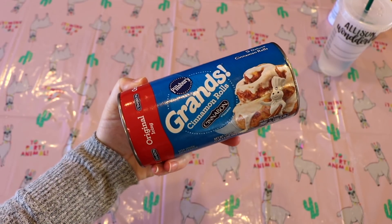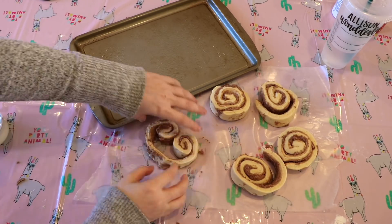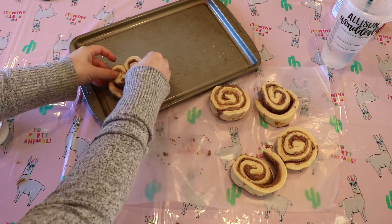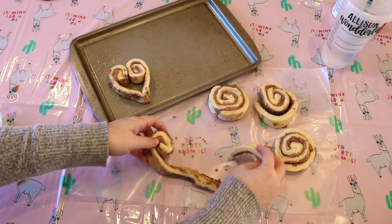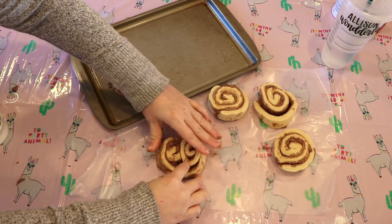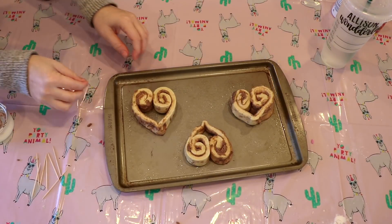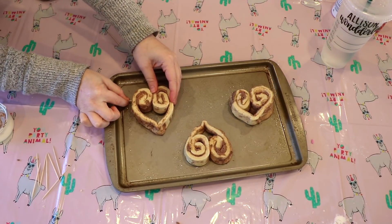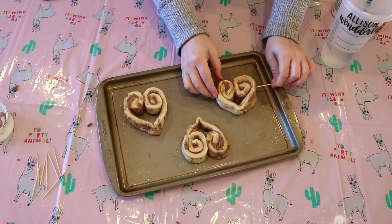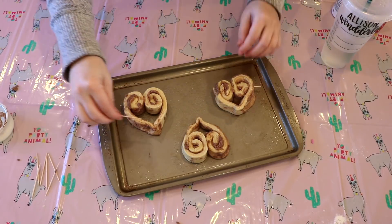This next sweet treat — the cinnamon roll hearts — are hands down the easiest sweet treat of this video. For this you will need some Pillsbury Grand cinnamon rolls, the ones that peel apart. Peel them apart until you get one long strip, then curl the two edges in until you make a heart-like shape. To make that heart shape, pinch the bottom a little bit to make the point of the heart. Before you place these in the oven, get a toothpick and put it straight through to keep it in place — then remove the toothpick and bake according to whatever the package says.